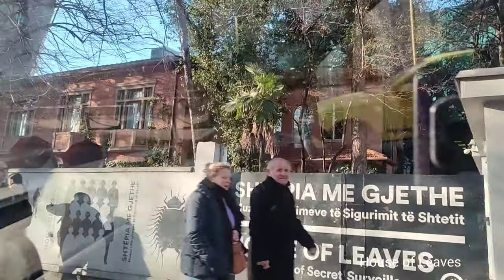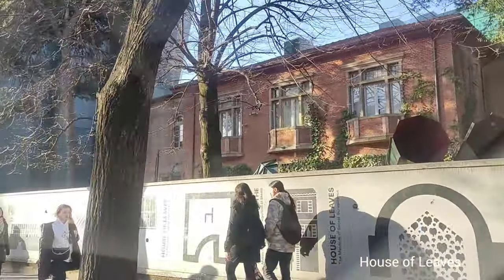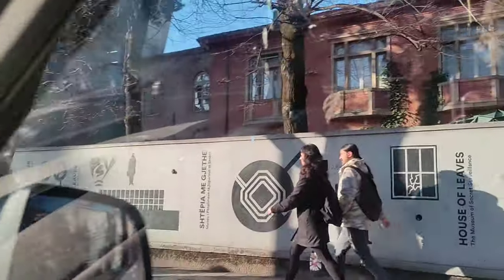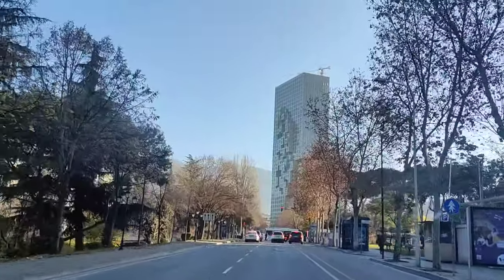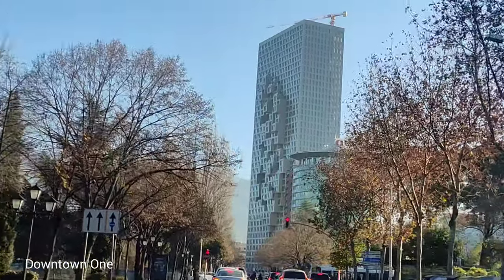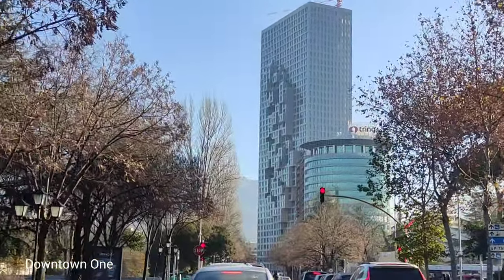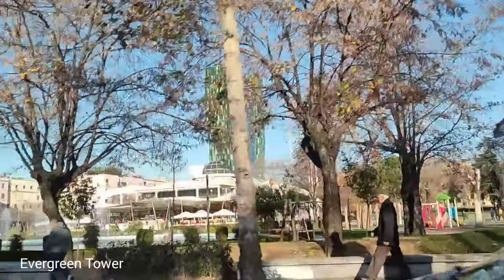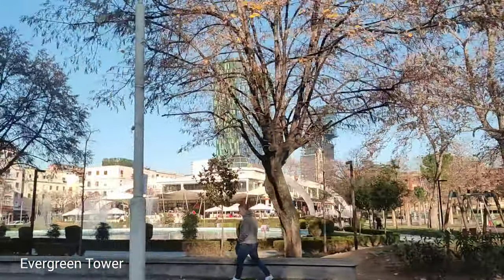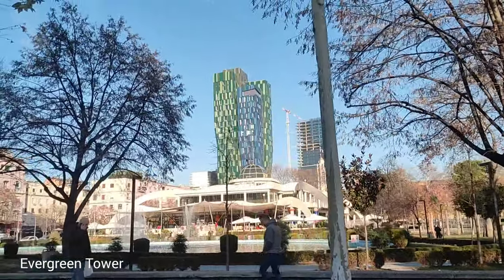This is the House of Leaves — we were deciding to go there but it turns out it was closed. This is Downtown One, the tallest building in Tirana. And that is the Evergreen Tower, the fourth tallest building in the city.